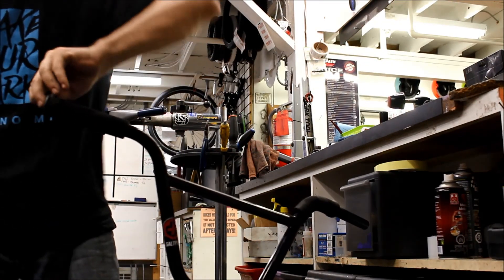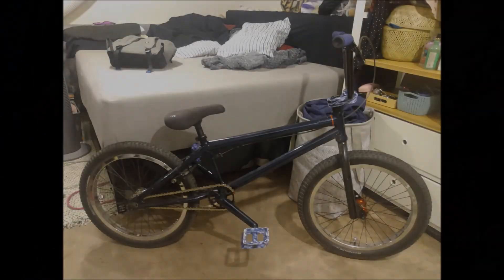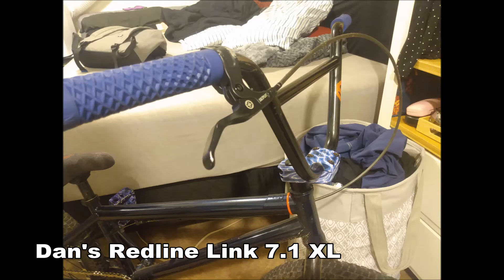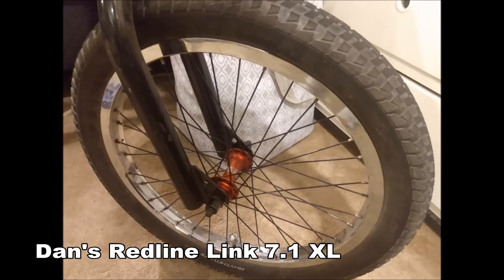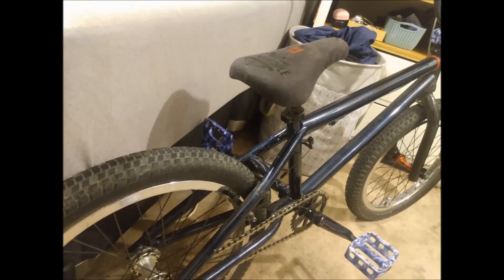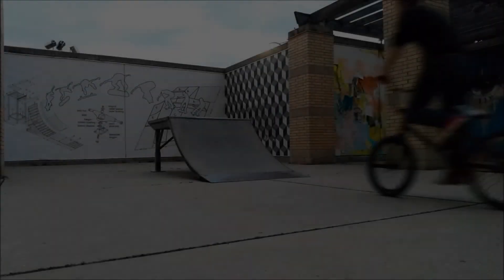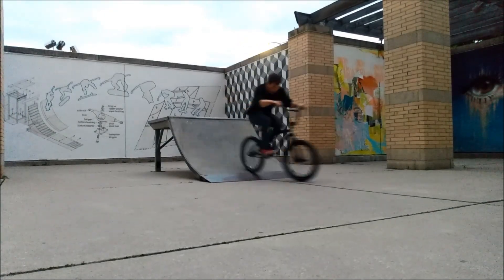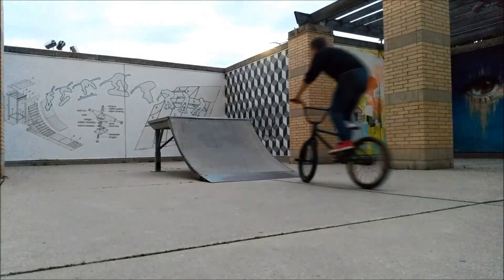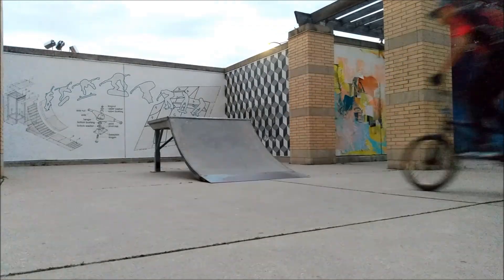Dan showed up with his original Redline 7.1 frame that he recently rebuilt, and it's crazy how much this frame reminds me of that one. They both have thick single wishbones and the large-diameter tubing that's typical for that generation of bikes. We went for a ride, met up with Alex, and had a surprise session with him — and this bike runs great now.